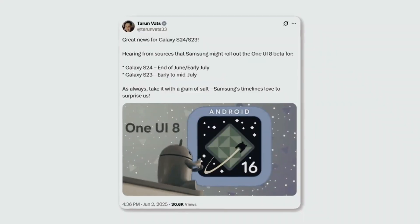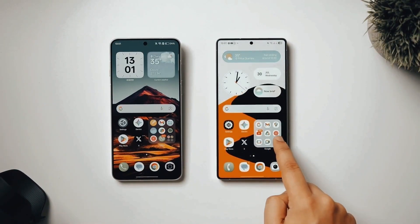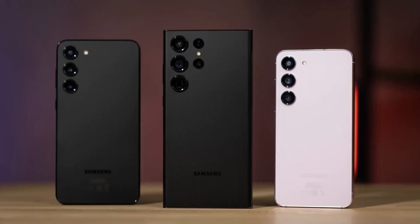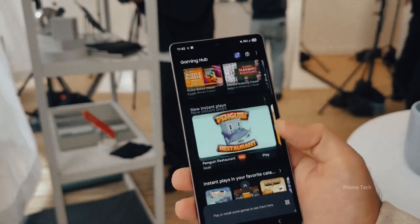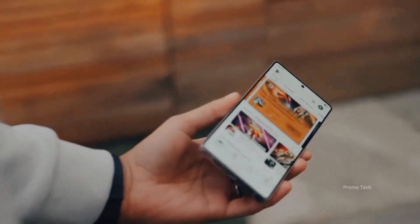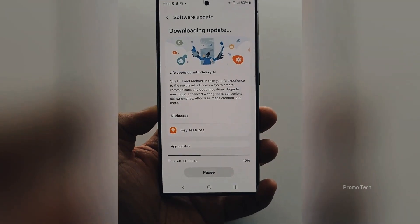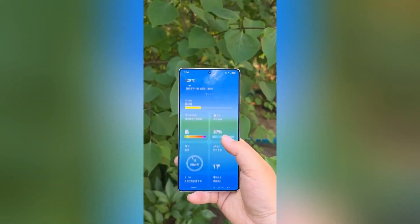And there's another huge sign. Samsung just pushed a wave of Galaxy Store updates, refreshing language packs across dozens of devices. This is exactly what they do right before a big release, because these packs are critical for Galaxy AI's real-time translation and transcription. The timing is too perfect to be random. All evidence points to a rollout window within the next two weeks, maybe even sooner.